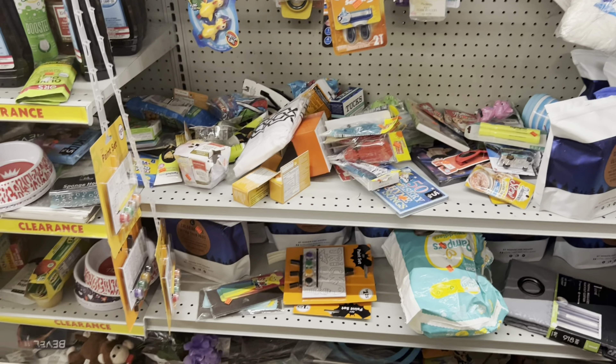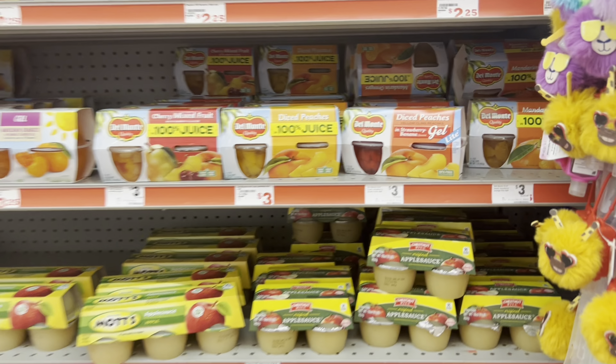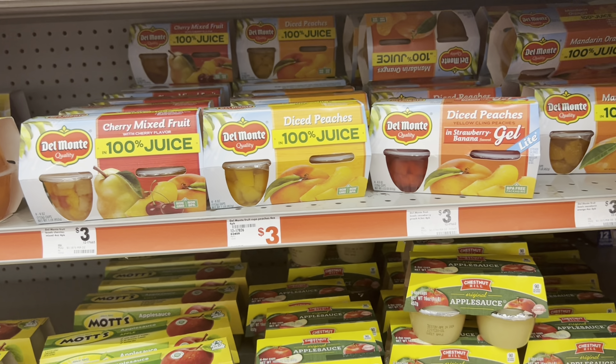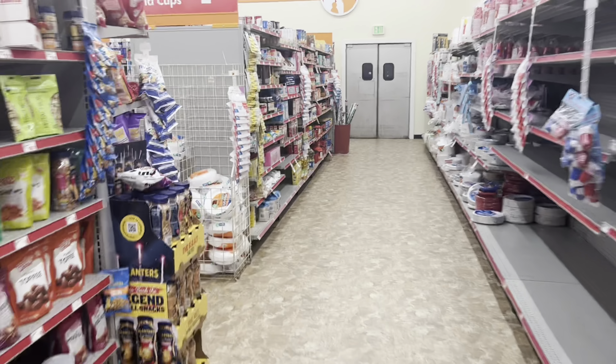The Del Monte fruit cups are three dollars and we have that one-dollar digital coupon. Pick whichever flavor you prefer and cater it to your need.